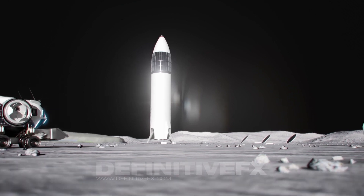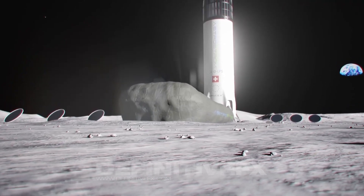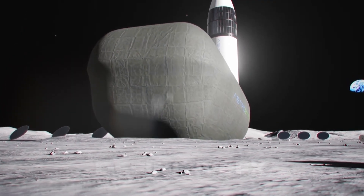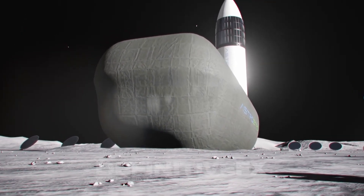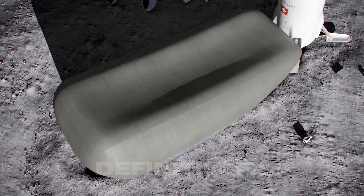By mining lunar resources like cast basalt and silicon and utilizing innovative technology, this project could drastically reduce launch requirements and associated costs, aiding the energy transition and addressing climate issues.